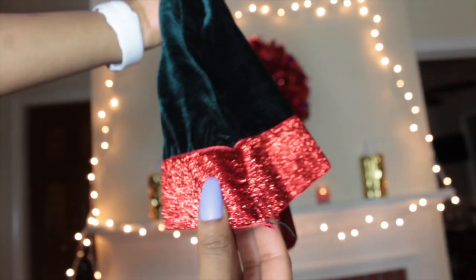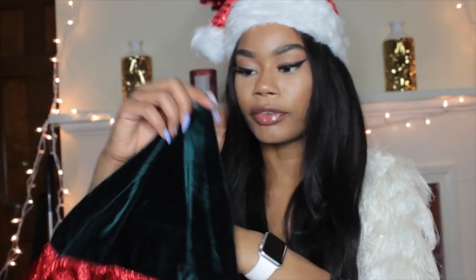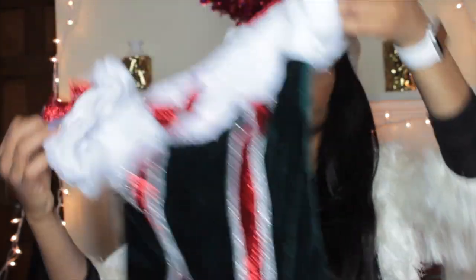First thing: it comes with this cute little hat. It's an elf hat — more on the elf side rather than a Santa hat. The material is like a soft velvet, really shiny, and then it has this trim that feels kind of like ribbon but a little bit thicker. The material is really, really cute.